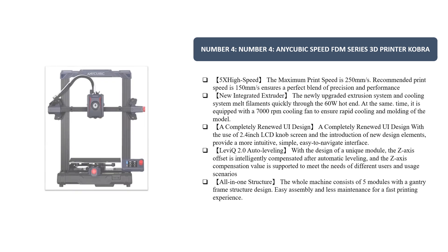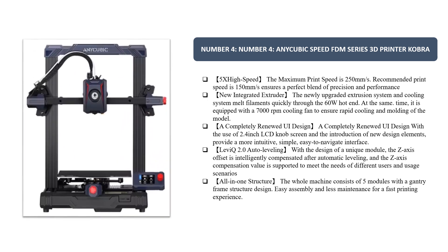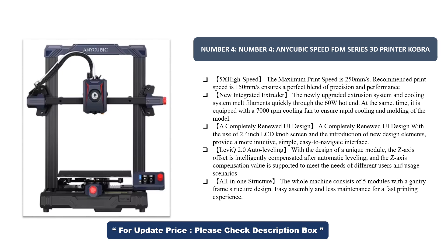Number 4. AnyCubic Speed FDM Series 3D Printer Cobra 5X High Speed. The maximum print speed is 250 mm per second, and the recommended print speed is 150 mm per second, ensuring a perfect blend of precision and performance.